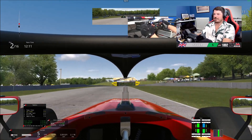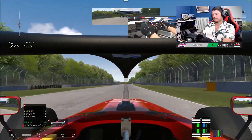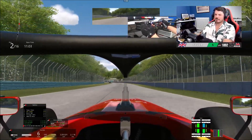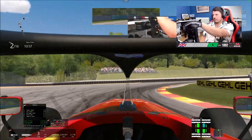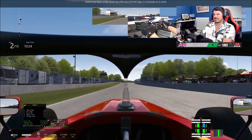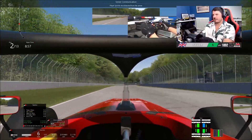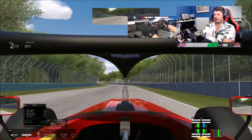Look how spread out the field is now — we're in P2 and we can still see P1 quite amazingly. We could catch them. We've put in some solid laps. We just set the fastest lap of the race, by a few tenths. Yeah, this car just feels lovely — it feels so nice, even when you're going over the kerbs in it. It's quite manageable and realistic.